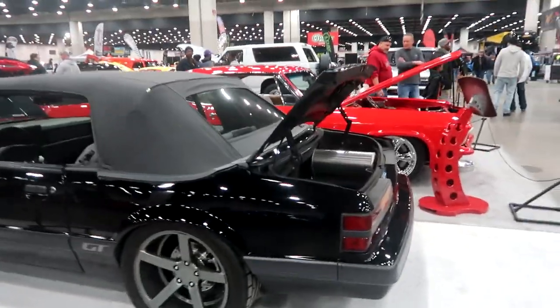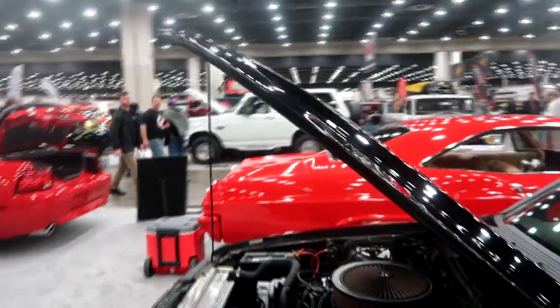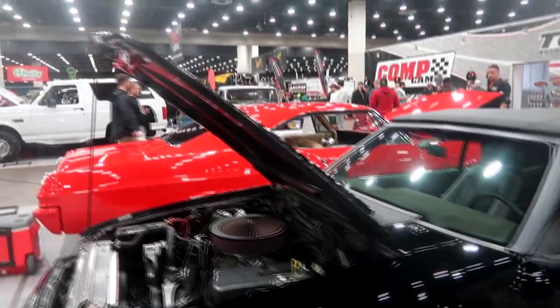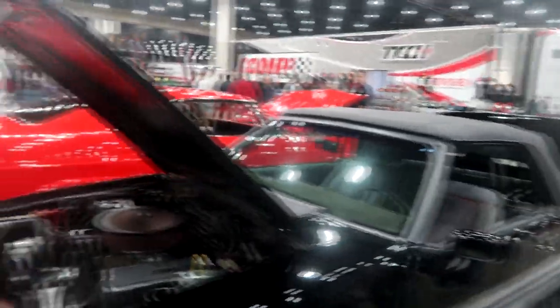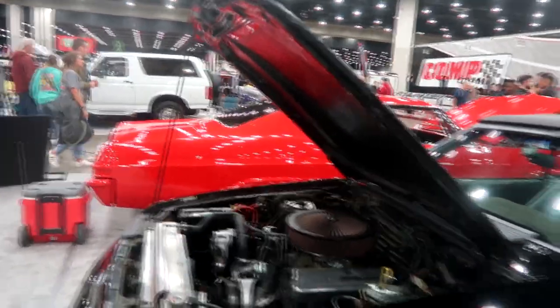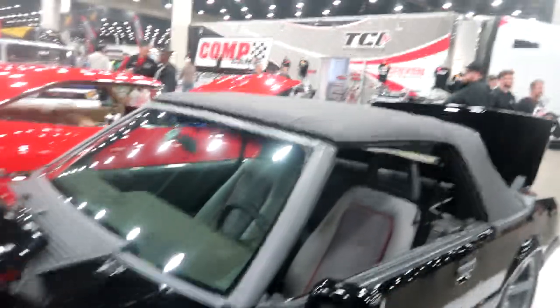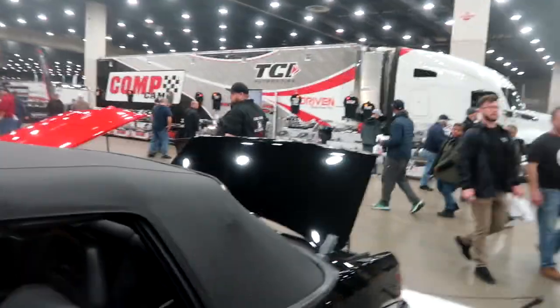Look at this Mustang GT — oh my god, those rims look very beautiful. The rims look like they match the top of the car. Very nice convertible, 1995 Mustang GT. I don't know too much about a lot of these cars — the owners don't really have a lot of detail out because these cars are really grudge race cars, so you can't let everybody know what's going on. I can just show you, I don't really know too much about it.